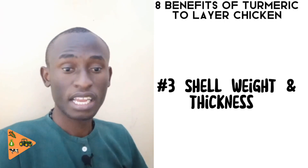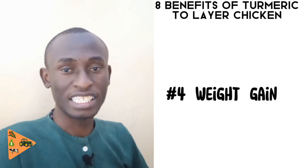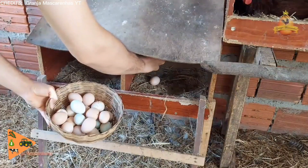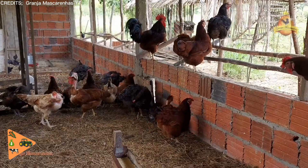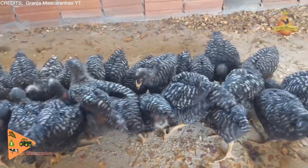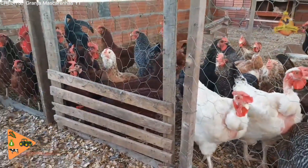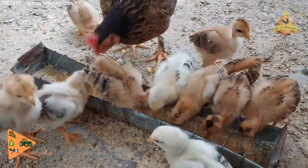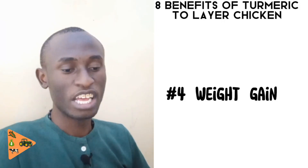The fourth benefit of giving turmeric is that it may help increase the weight of the chicken. For layers to start laying eggs they need to reach a certain weight, usually about 1.25 kilograms. If the layer is below this weight it will not lay eggs. When you give turmeric to your chickens it helps them gain weight, so chickens will start laying eggs because they will have enough energy for maintenance, and the feed consumed will go toward egg production.